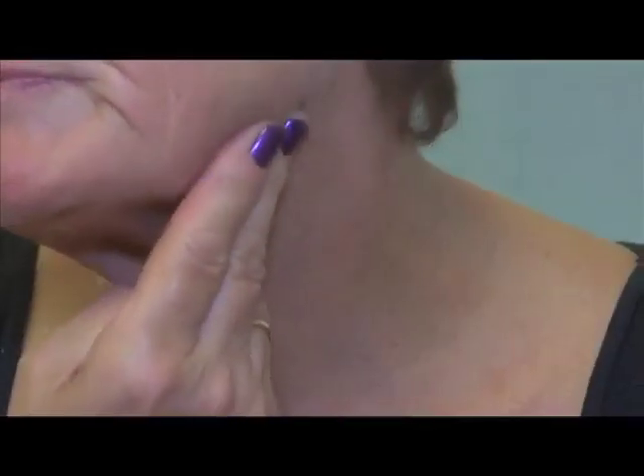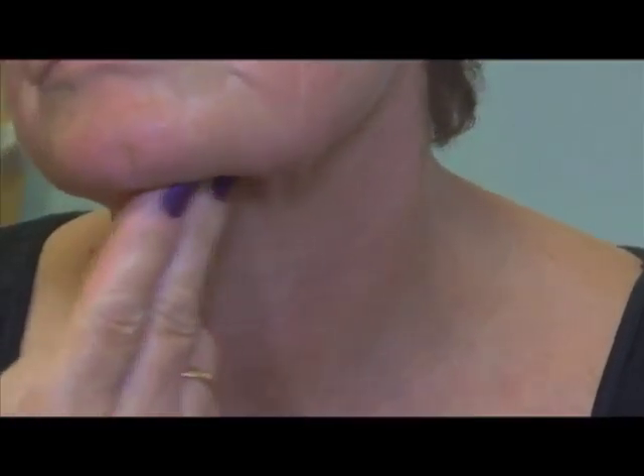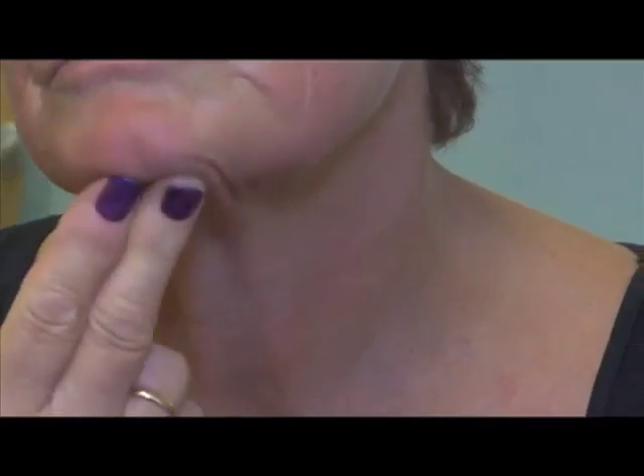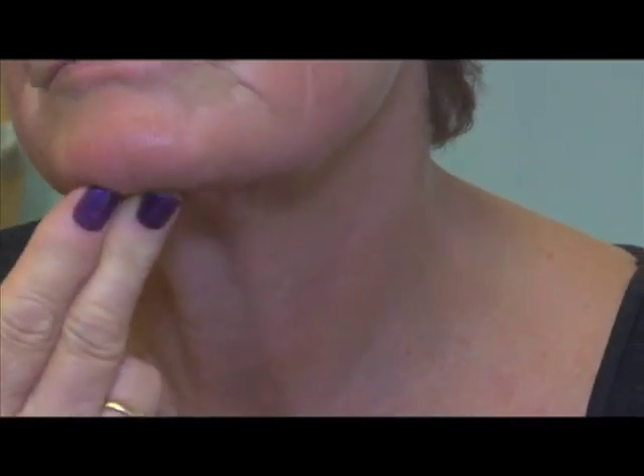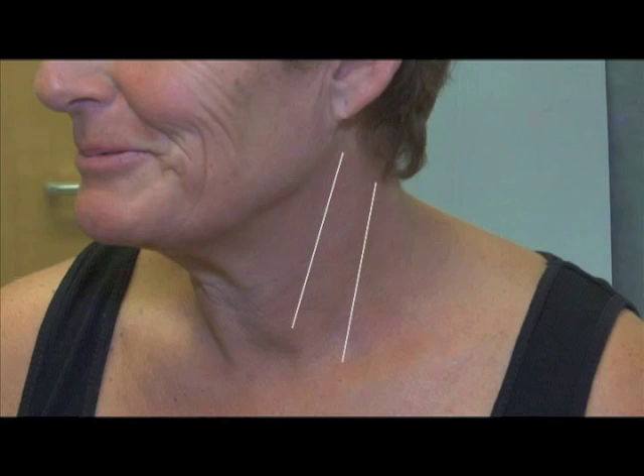She then returns to using two fingers of the opposite hand and examines the nodes under the jawline and under the chin. In order to feel the lymph nodes underneath the long muscle of the neck, it is necessary to make this area go loose.